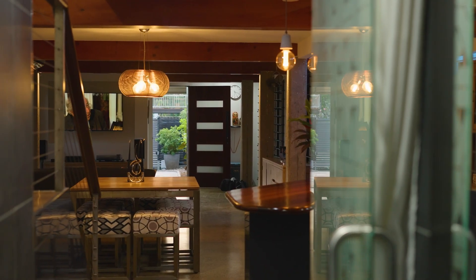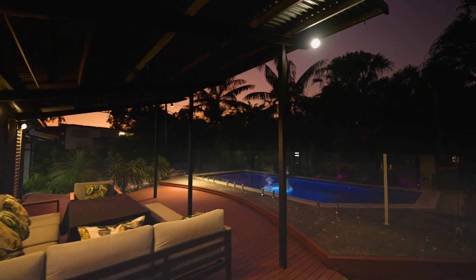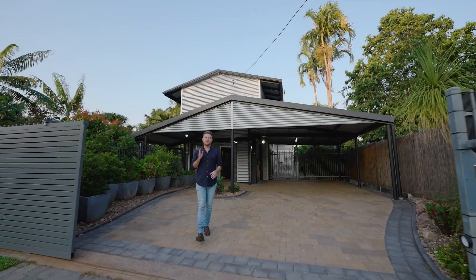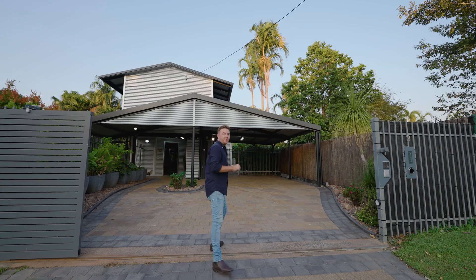From warm and cosy interiors to light and breezy exteriors, this Ludmilla home is a testament to meticulous craftsmanship and thoughtful design. And trust me, it won't disappoint.